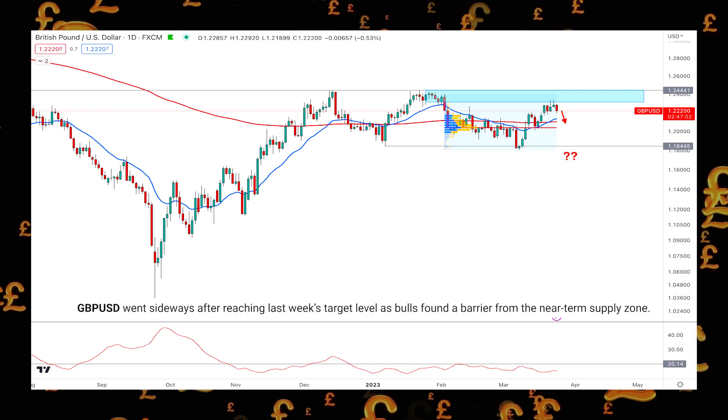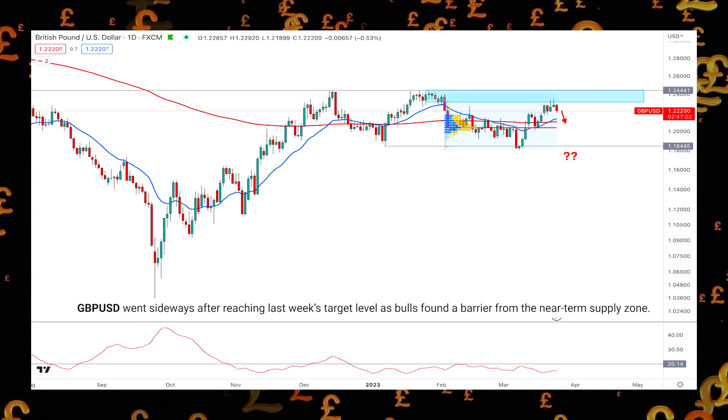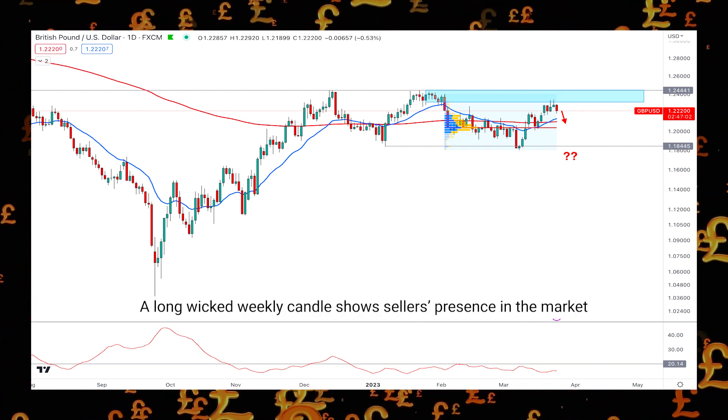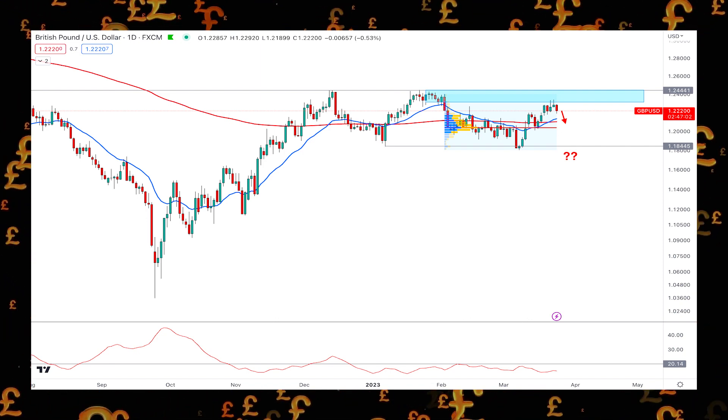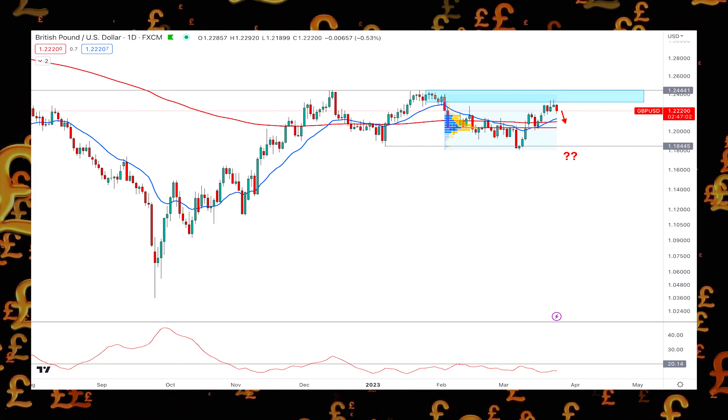GBPUSD went sideways after reaching last week's target level, as bulls found a barrier from the near-term supply zone. A long wicked weekly candle shows sellers' presence in the market, but more confirmation from the daily price is needed before opening any short position in GBPUSD.